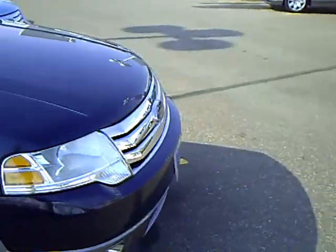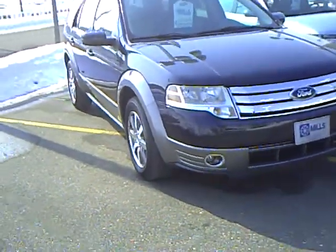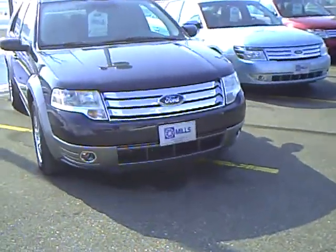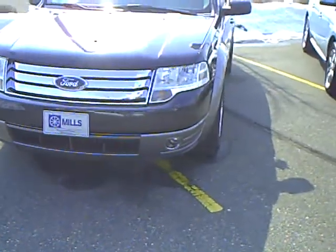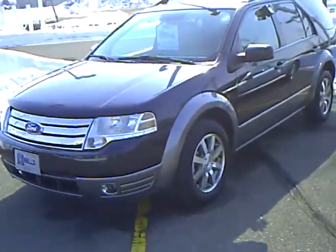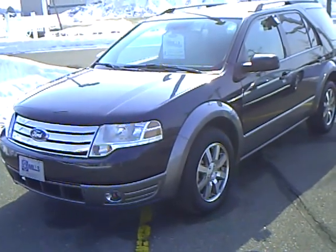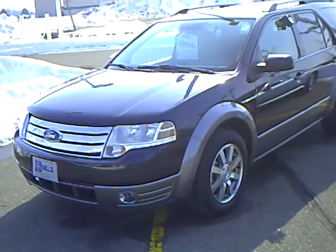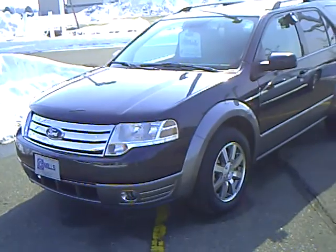The Mills Automotive Group has over 400 used cars and trucks available, including many that are factory certified. Our sales managers spend a lot of time checking the market to make sure our prices give you the most value for your money. Every used vehicle purchase includes a one-year membership into the Mills Advantage Elite Program that can save you thousands at over 200,000 merchants nationally and enables you to earn money towards your next purchase from the Mills Automotive Group.